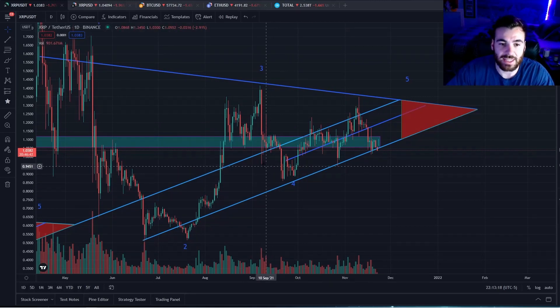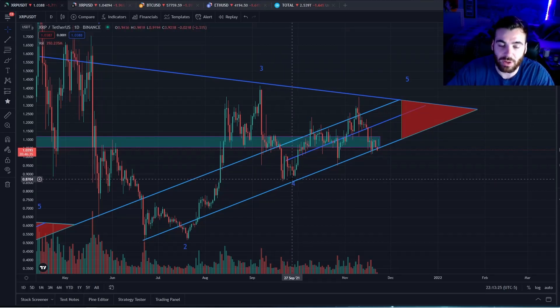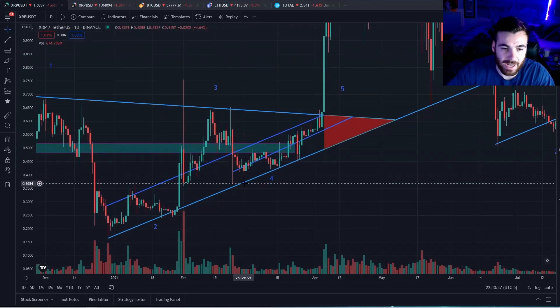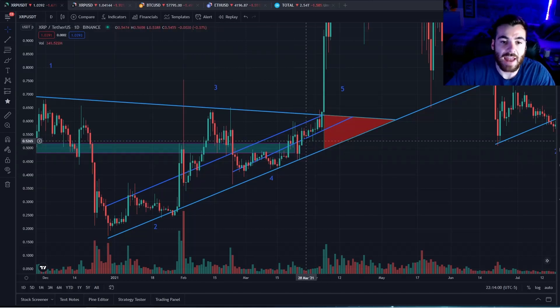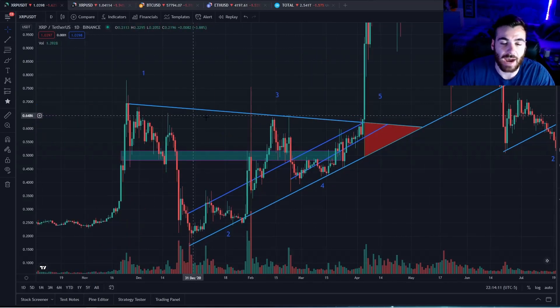After XRP crashed down from the top resistance line and first bottomed on this bottom support line, we can see that it popped into the channel, fell out once, popped back in, fell out again. If we take a look at the last time XRP played out in a very similar pattern, we can see that XRP crashed all the way down to the support line, pumped back into the channel, then fell back out, pumped back in, then fell back out. This is essentially where we are right now in the current pattern — waiting for XRP to mirror this past pattern and get sucked back up into this ascending channel.